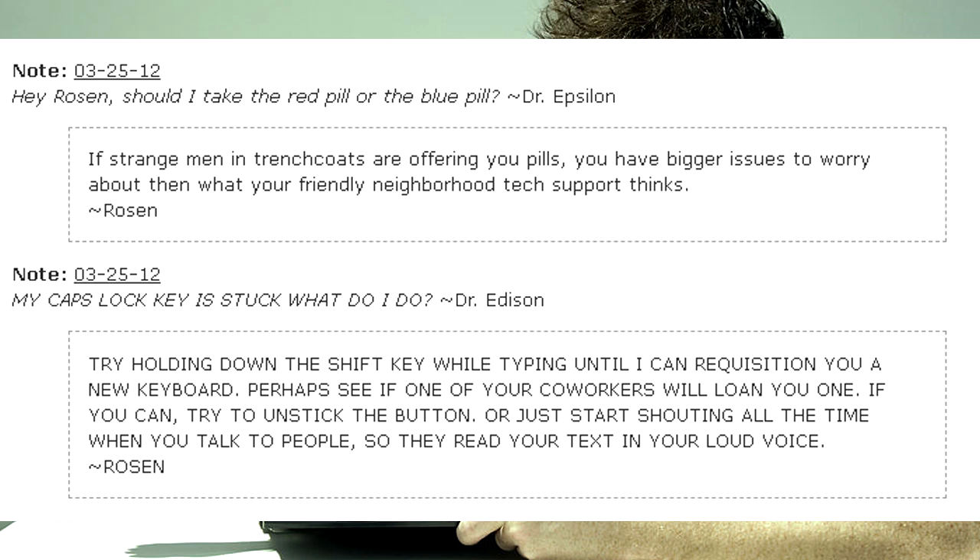My caps lock key is stuck, what do I do? — Dr. Edison. Try holding down the shift key while typing until I can requisition you a new keyboard. Perhaps see if one of your co-workers will loan you one. If you can, try to unstick the button, or just start shouting all the time when you talk to people, so they read your text in your loud voice. — Rosen